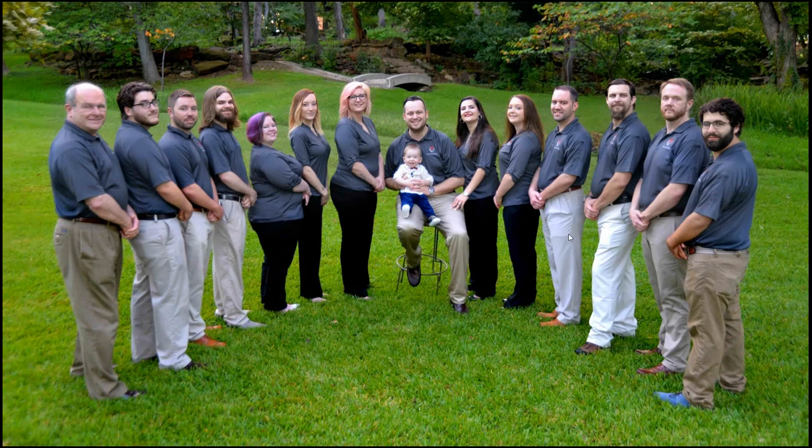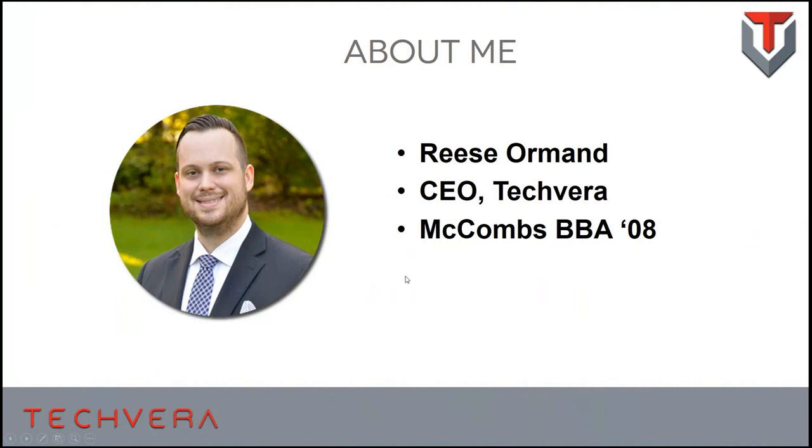This is the team at Techvera. We're a 14-member IT organization based out of Denton, Texas, with a focus on providing turnkey support for small businesses. You see me in the middle there with my little guy — I have a seven-month-old at home, that is Henry. Time management has become a real focus for me as I balance work and home life. My team has over 200 years combined experience in IT, from server and network administration to Office 365 administration and end-user support.